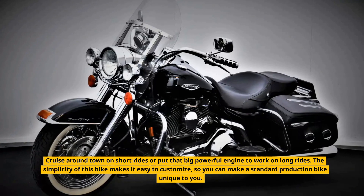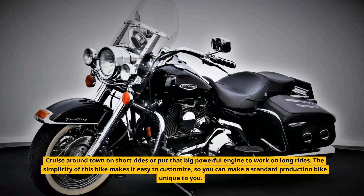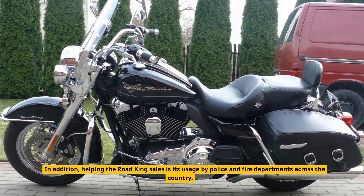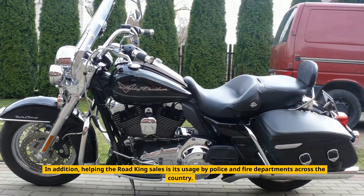The simplicity of this bike makes it easy to customize, so you can make a standard production bike unique to you. In addition, helping the Road King's sales is its usage by police and fire departments across the country.